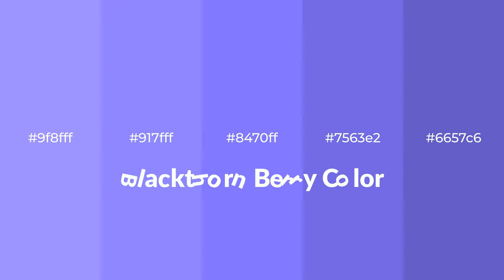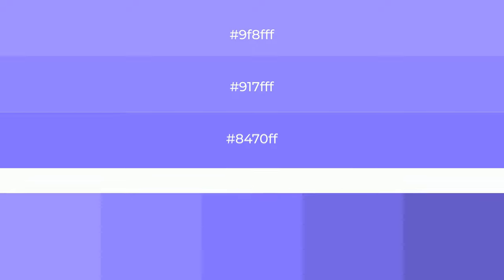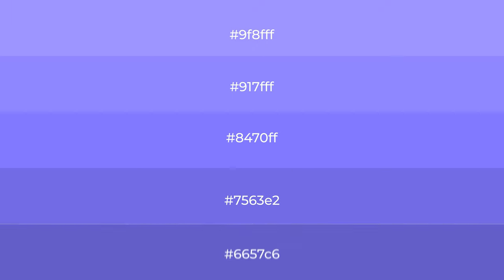Shades of Blackthornberry color with blue hue. For your next project, to generate tints of a color, we add white to the color. Tints create light and exquisite emotions.